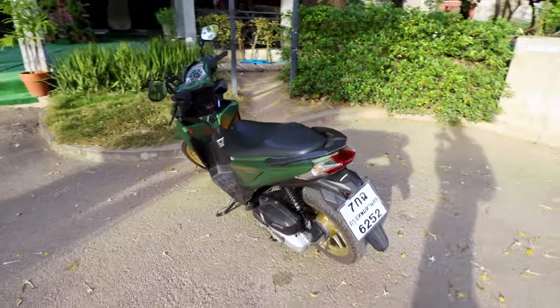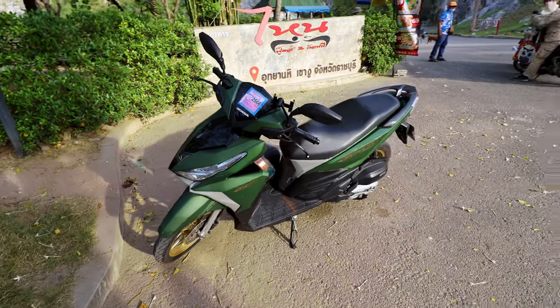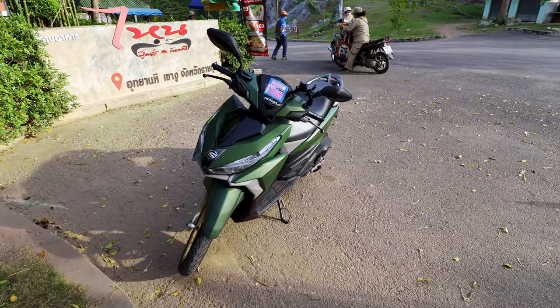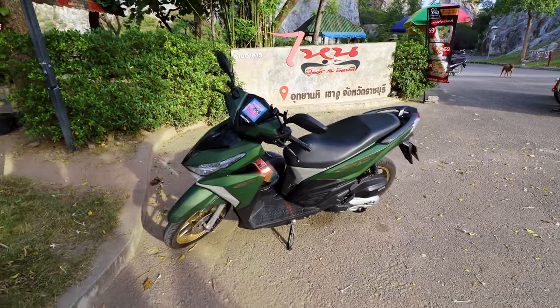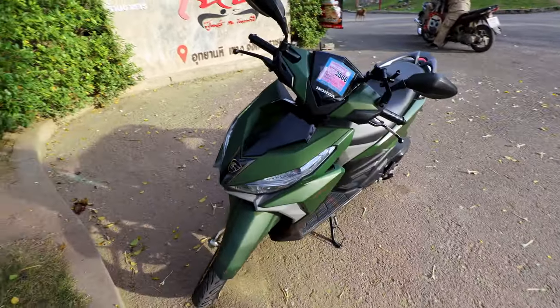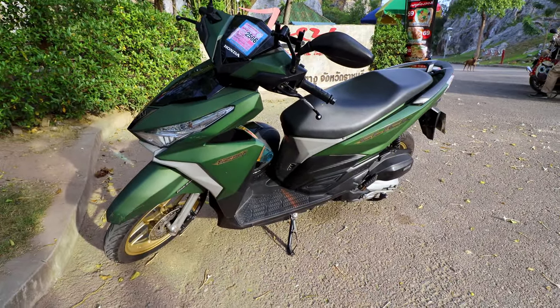What do you guys think of the new bike by the way? Gone is that blue one, and in is the Honda Click in Aston Martin racing green. What do you reckon? Personally I much prefer this color — looks pretty cool, very happy.